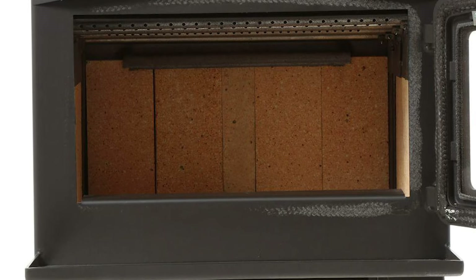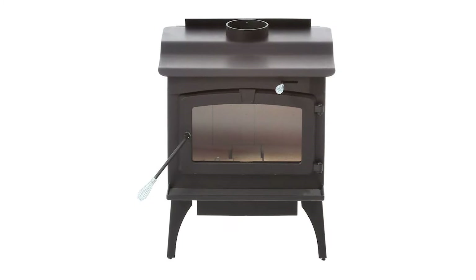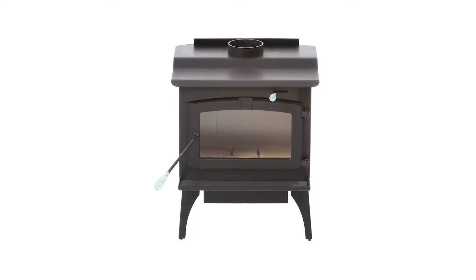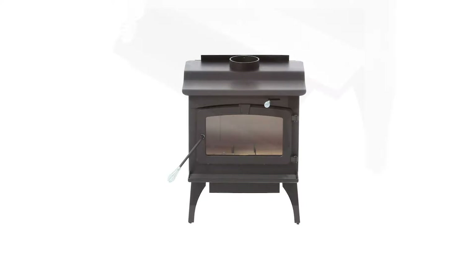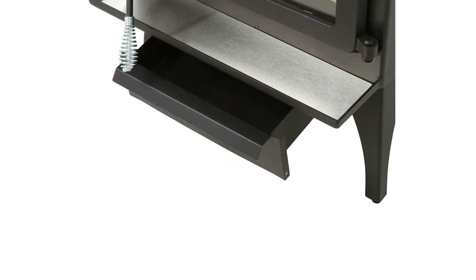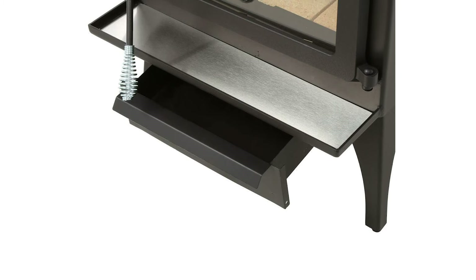The stove also comes with a variable speed blower to achieve quiet and powerful heat distribution. The elegant-looking Pleasant Hearth wood stove features a ceramic glass window that can resist the scorching heat while offering a beautiful view of the flames as it burns. It also comes with an air wash system to maintain the cleanliness of the glass window. Every purchase comes with a 5-year warranty, guaranteeing superior quality and craftsmanship.